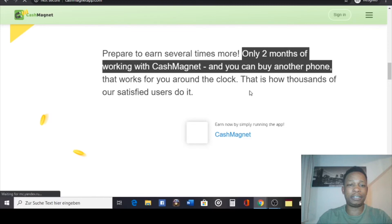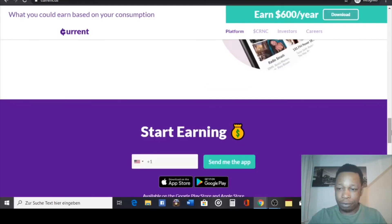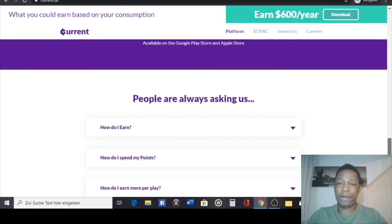Now let's go to the number four app. This is the one I mentioned that works for both Android and iOS. All you need to do with this app is listen to music — and you get paid for it. It's that simple. People with iOS can download it and use it too.